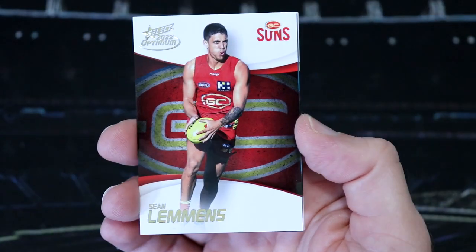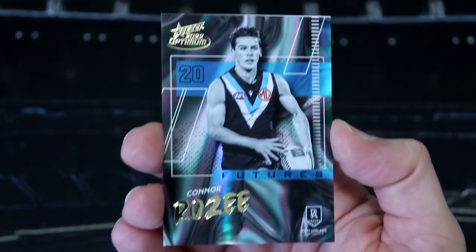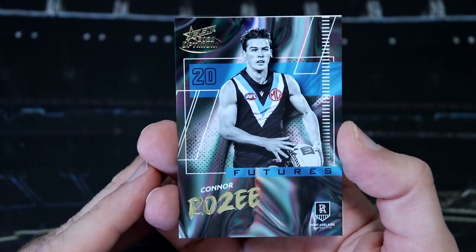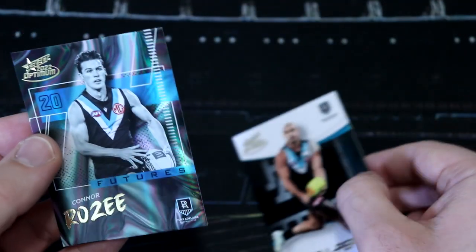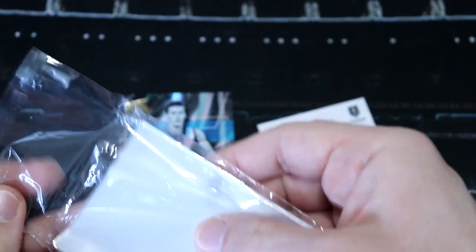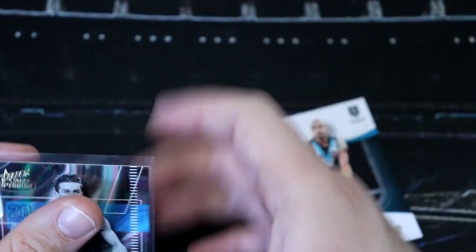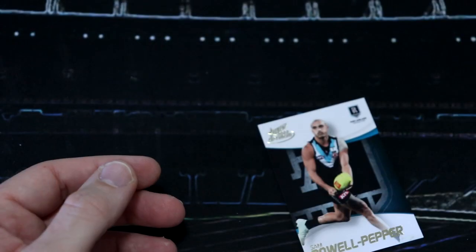We've got a Futures coming up. Before that, we've got Sean Lemons - and our Futures, who is it? We've got Connor Rosie. That's nice - Connor Rosie, Port Futures. These look sick in person, that gold lettering really pops. It didn't really show up in the previews. That looks really cool. Of course this is a box hit. Number 67 of 95. I didn't mind the specialists - I think these look a bit cooler. That looks really cool.